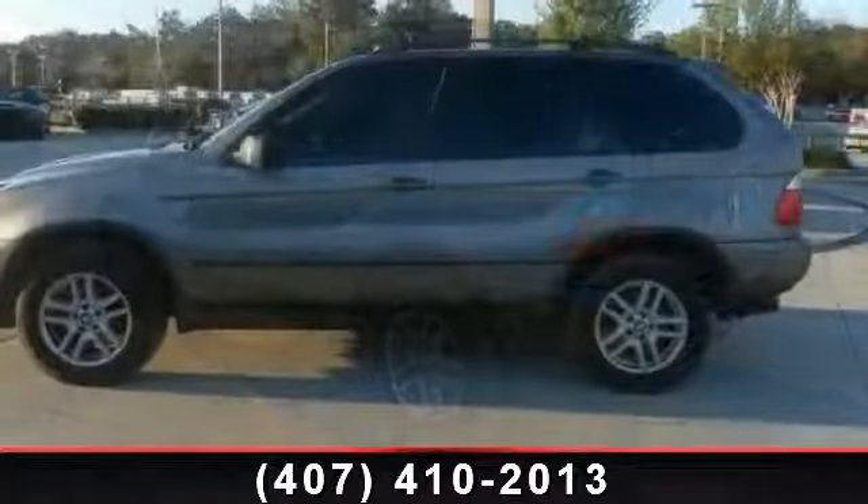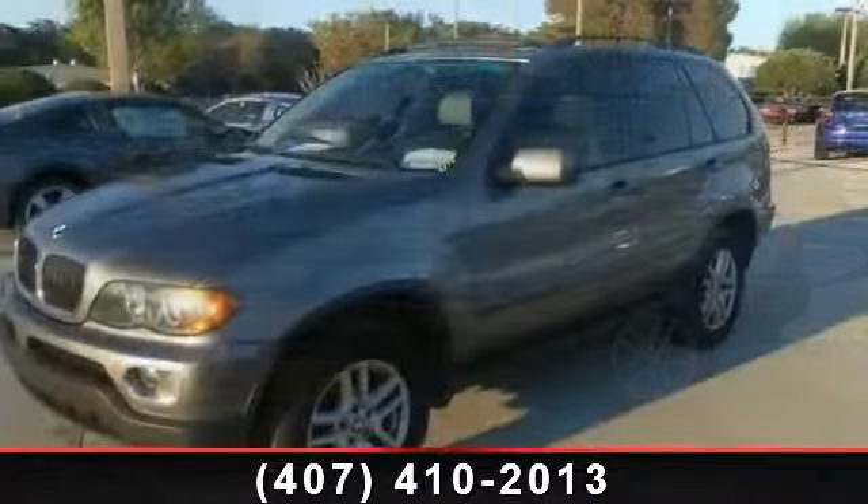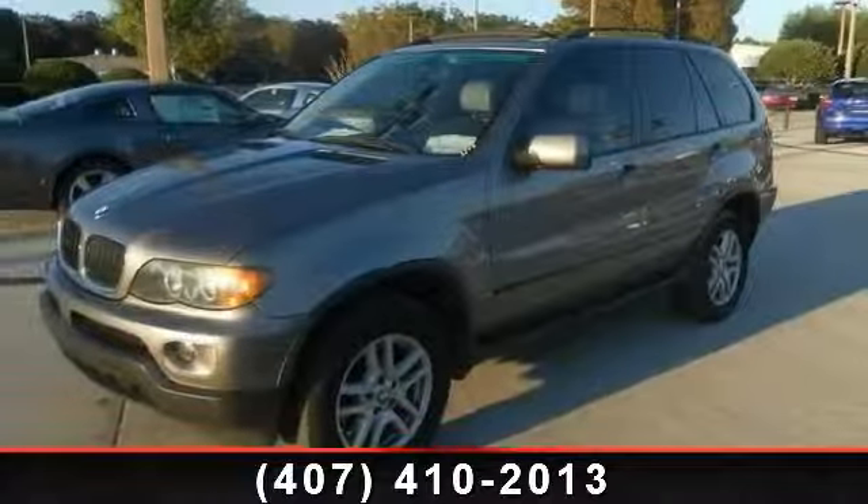Trip computer, power passenger seat, and traction control. A test drive is waiting for you. Call now to schedule an appointment at our dealership.